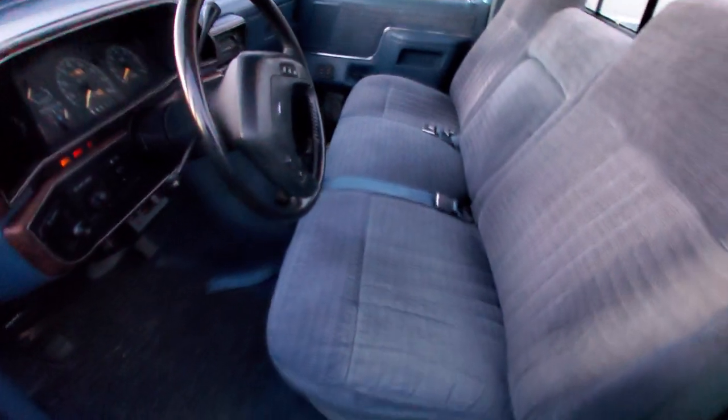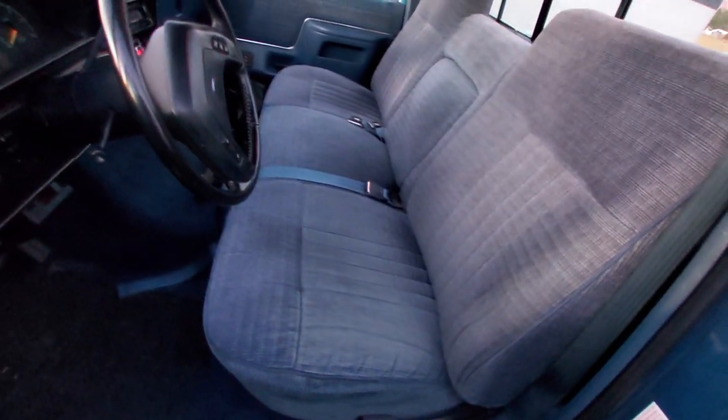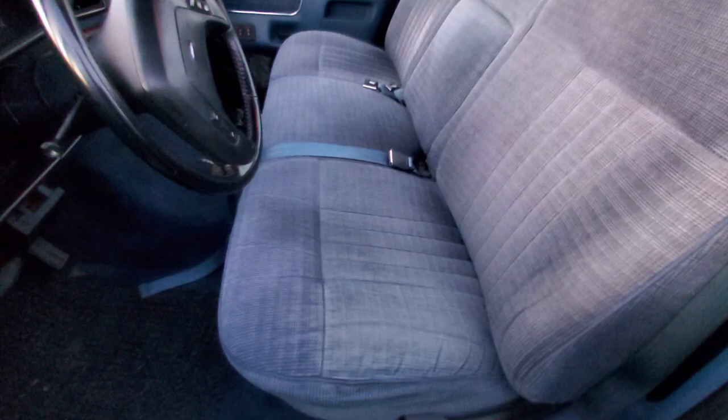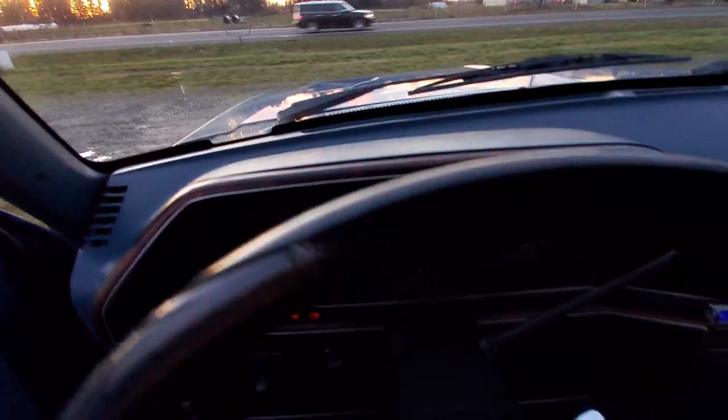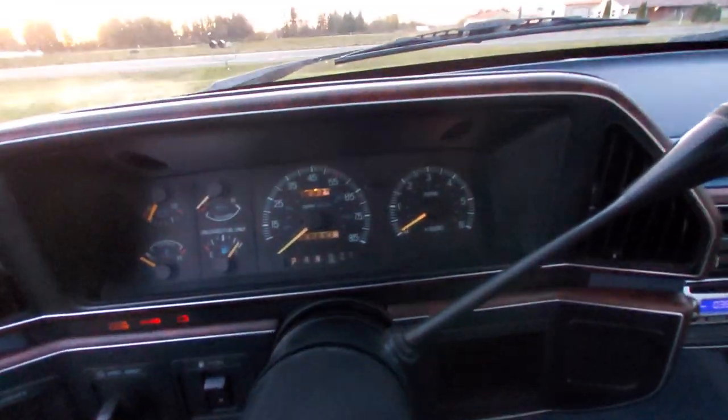The interior is very good. The cloth seat is normal wear with no tears or rips. The mileage is 119,000.